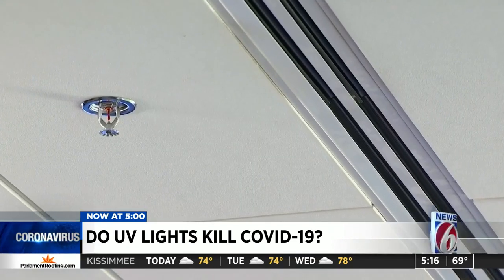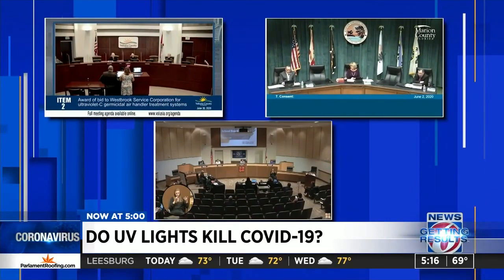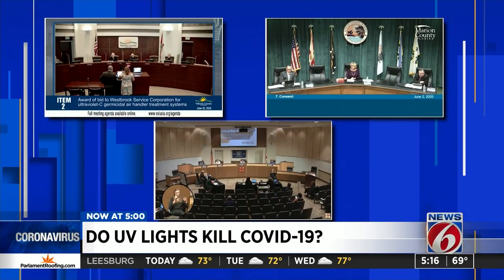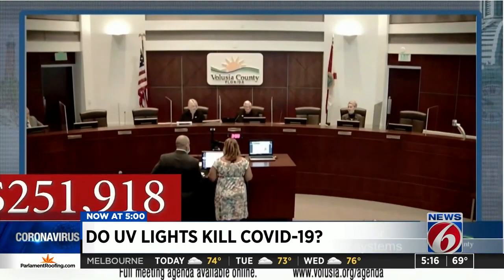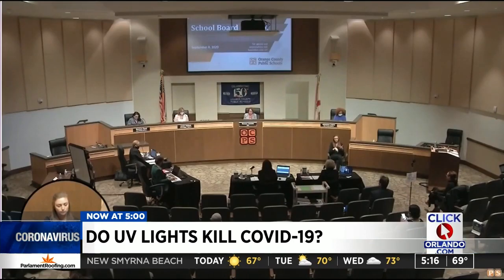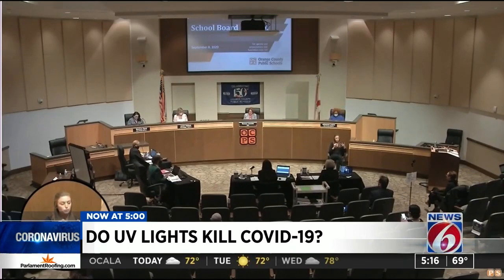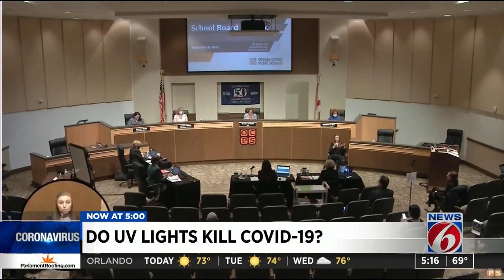News 6 found hundreds of thousands of dollars is being spent across Central Florida to outfit government heating and air conditioning systems with UV light systems. Volusia County approved more than $250,000 for it in June. Marion County approved a similar project in the same month. And in September, Orange County Public Schools approved a $13.2 million proposal to install UV lights in their HVAC system.